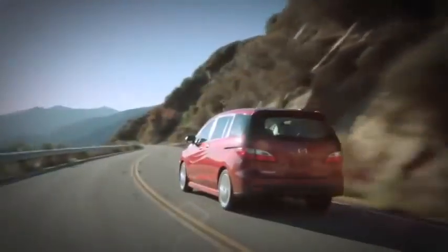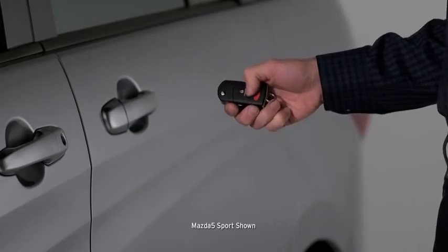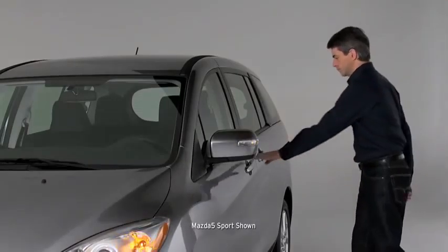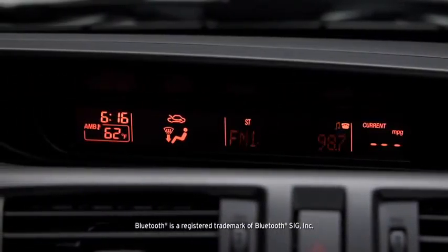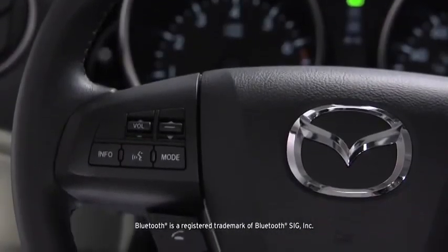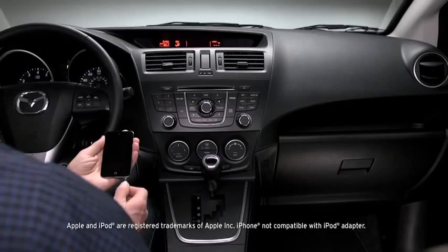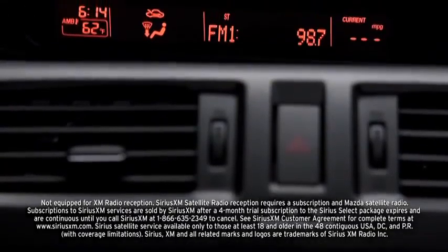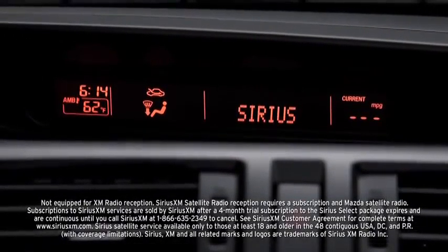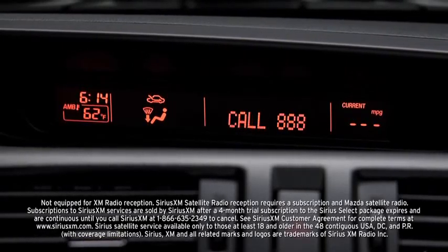If you're shopping for a minivan, chances are your hands are pretty full. The Mazda 5 lightens your load with technologies such as a remote keyless entry system that makes locking and unlocking quick and easy. The Bluetooth wireless system lets you make and receive calls by simply pushing a button on the steering wheel. When you want to amplify your playlist, connect your smartphone to the MP3-compatible six-speaker audio system through the auxiliary or USB ports. You can also expand your audio options with the dealer-installed Sirius XM satellite radio with a four-month trial subscription to the Sirius Select package.